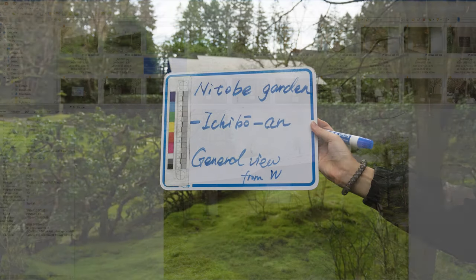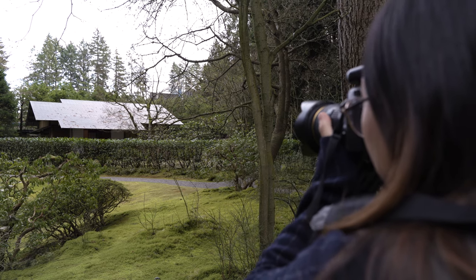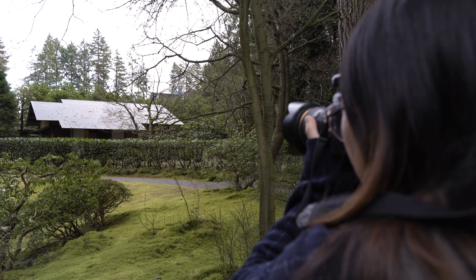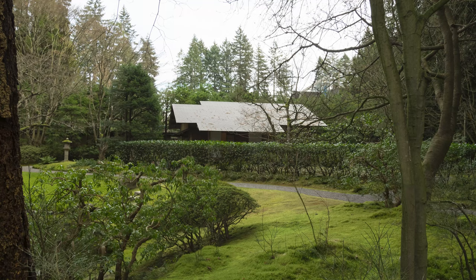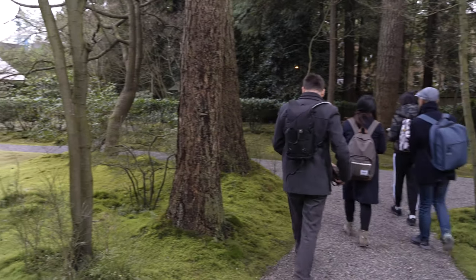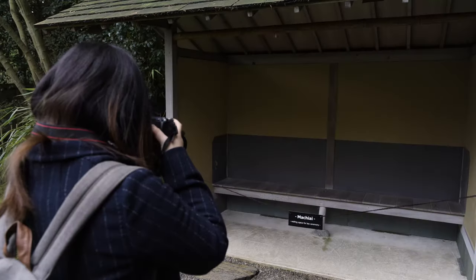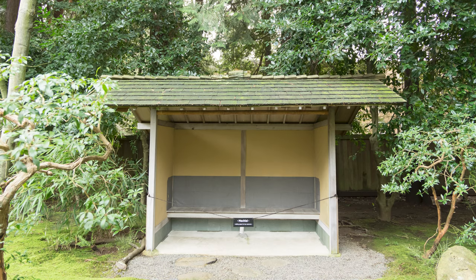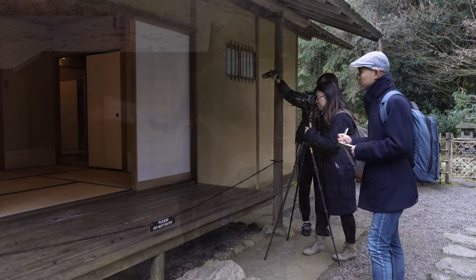In this case, we'll write a heading — Nitobe Garden — a subheading, Ichiboan, and a description of what follows: Overview from the West. Let's take a few shots from some different settings and slightly different positions. Now we'll move on to some closer views. We've already plotted out a path clockwise around the building. We can start with the covered waiting bench. Will records the metadata details for each group of photos as we move around the building.